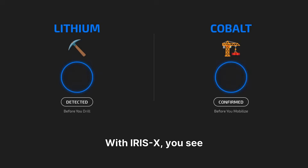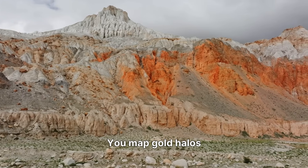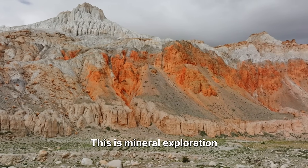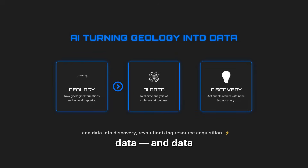With IRIS-X, you see lithium before you drill it. You confirm cobalt before you mobilize a rig. You map gold halos without touching a core sample. This is mineral exploration without uncertainty — AI turning geology into data, and data into discovery.